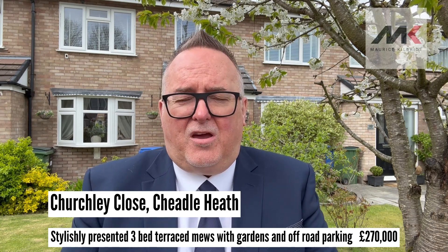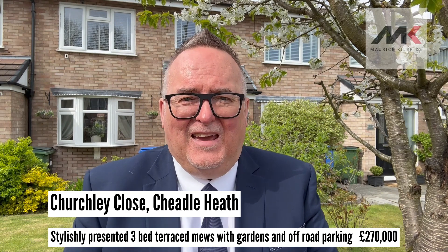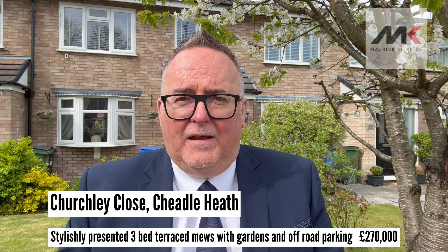This property is also very, very close to local shops and close to the motorway. It really is a very central location. The schools are nearby and Stockport Station isn't far away either.